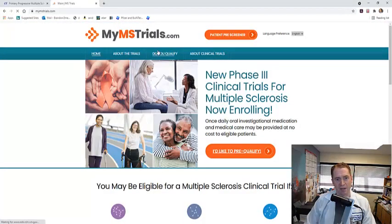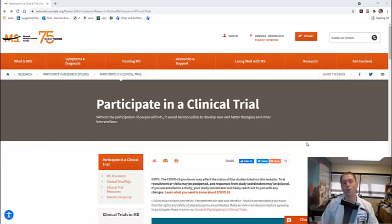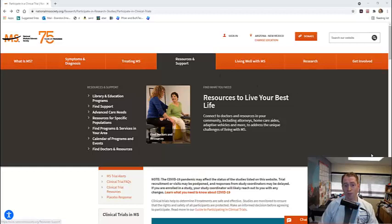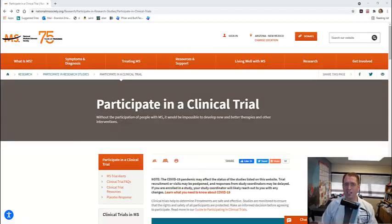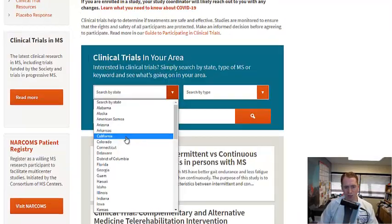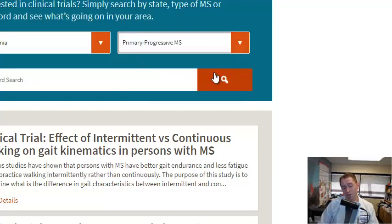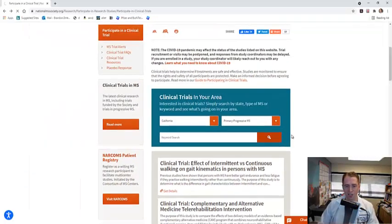myMSTrials.com is Sanofi's recruitment website where you fill out your information to see if you can get into the trial. Another way to find trials is to go to the National MS Society website — I'll include the link in the show notes. The advantage there is it's more straightforward with less text and complex inclusion and exclusion criteria to read through, though you may run into dead ends. The clinicaltrials.gov website is more geared towards investigators and more sophisticated users.